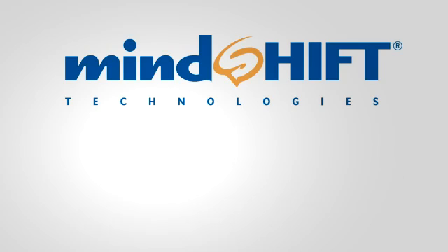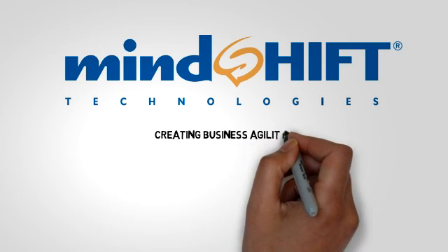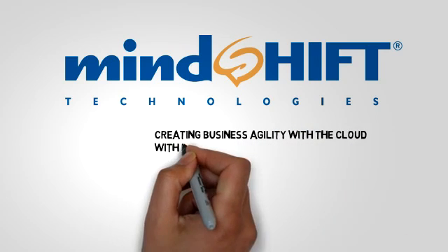To really understand how cloud computing can help your business, we must first look at the issues facing system admins as they try and manage a non-cloud infrastructure. So let's get started.